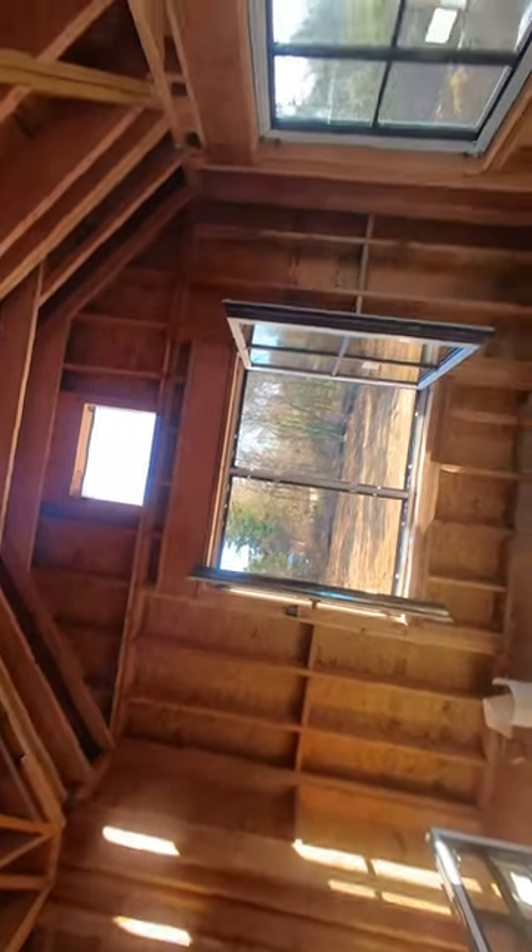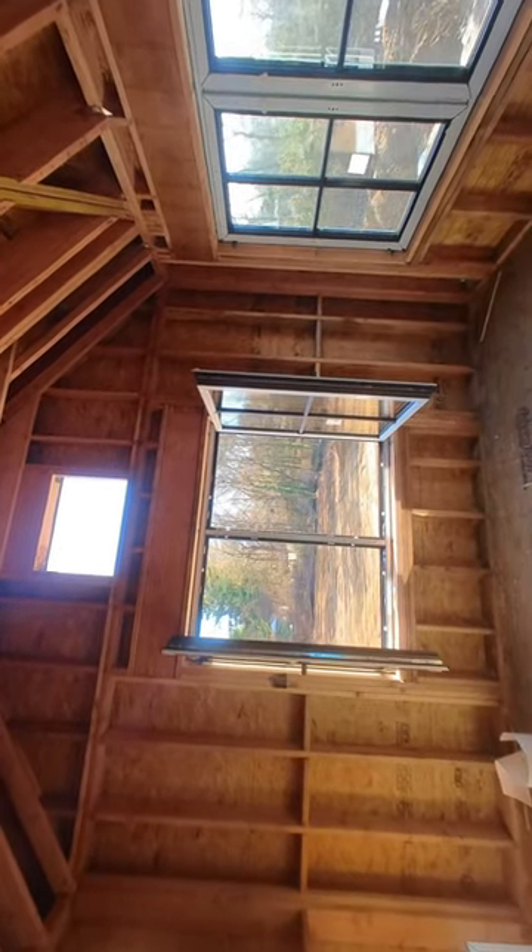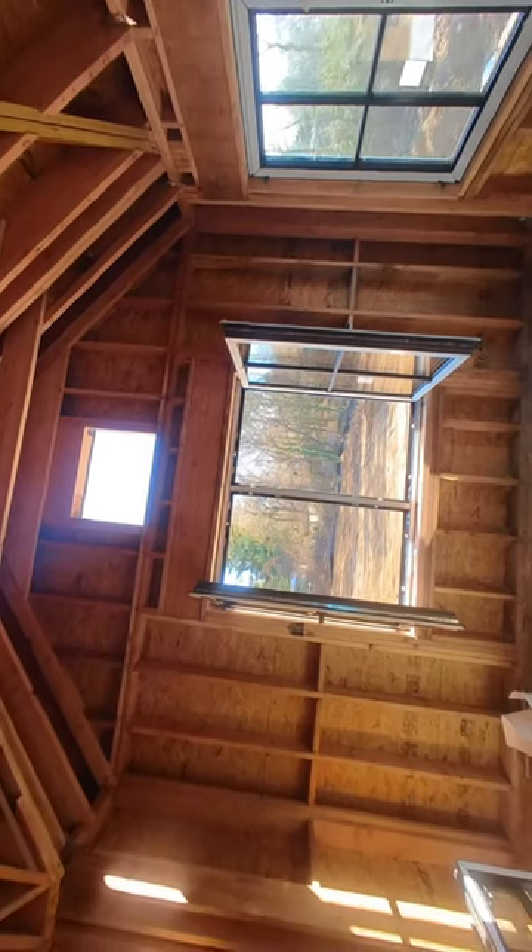These windows actually came from Poland — pretty nice windows, really heavy and solid. I like them.